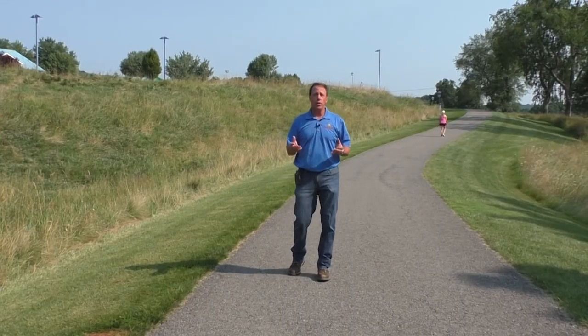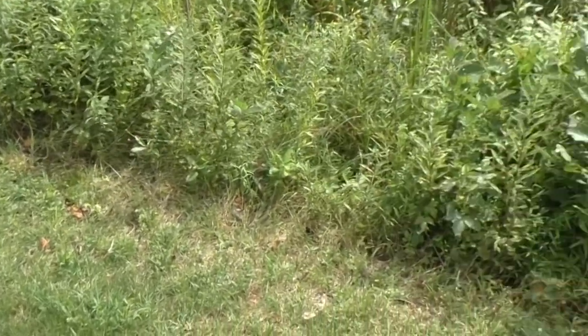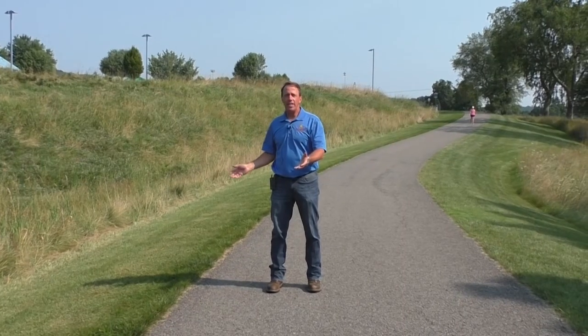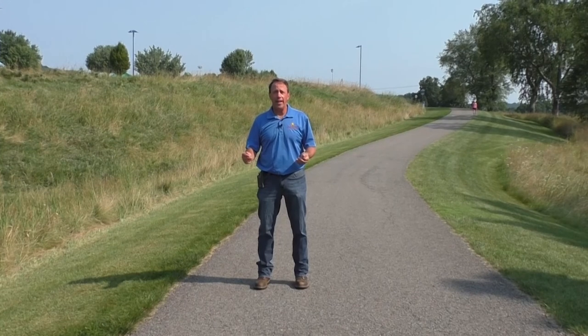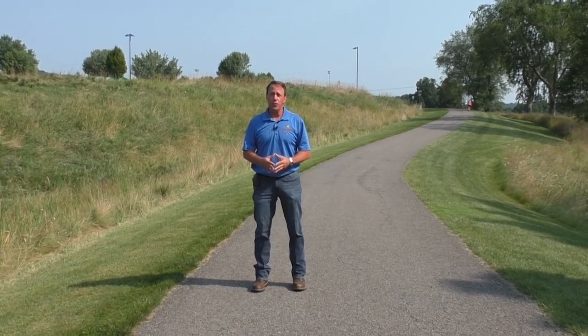You also want to look for any type of burrowing — maybe groundhogs or other critters that have burrowed into the embankment. If you see any sinkholes or anything forming on the embankment, you really want to document that, take some pictures, and if it raises concern, you may want to consult with an engineering firm to take a closer look.